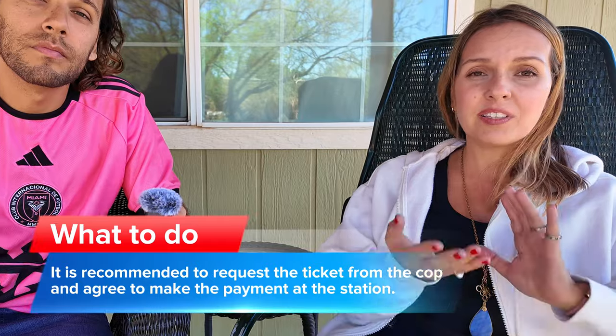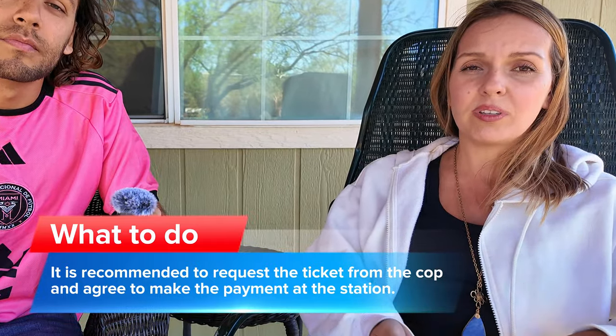One option is to tell them, 'No, take me to the police station,' because often the actual ticket amount is lower than what the officer claims. A lot of the time when you say that, they'll just give your license back and let you go, moving on to find someone else who will pay. So you can fight it by requesting the police station.